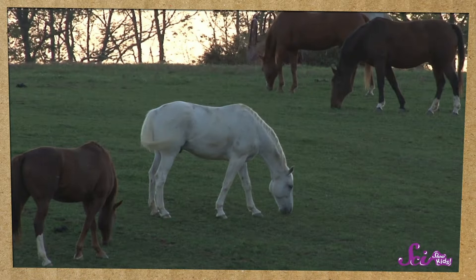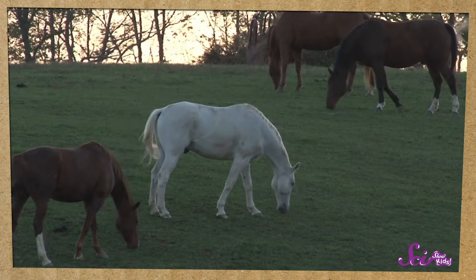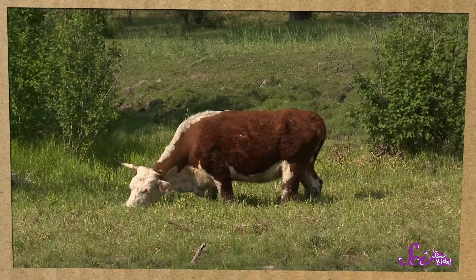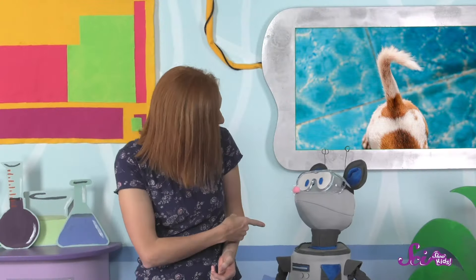Can you think of any other animals that have tails? Maybe one you'd see on a farm? Yeah, horses have tails too! Sometimes horses use their tails to communicate like dogs do, but their tails are also useful for something else — flicking away all those pesky flies buzzing around them. Some other animals, like cows, do the same thing.